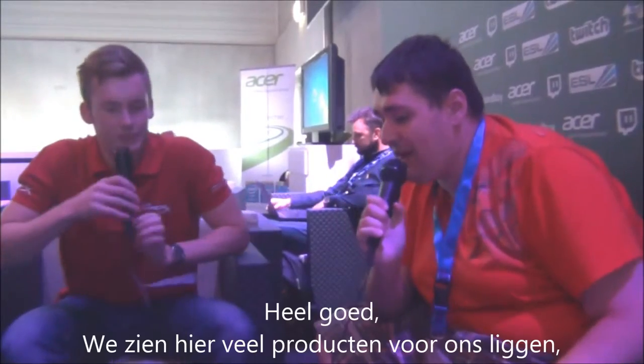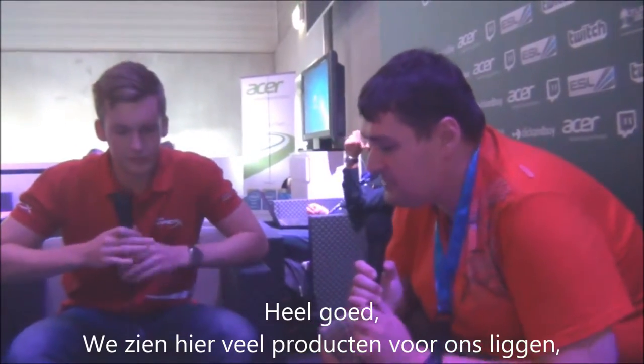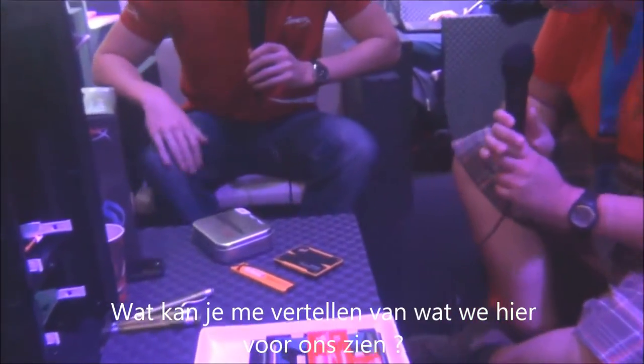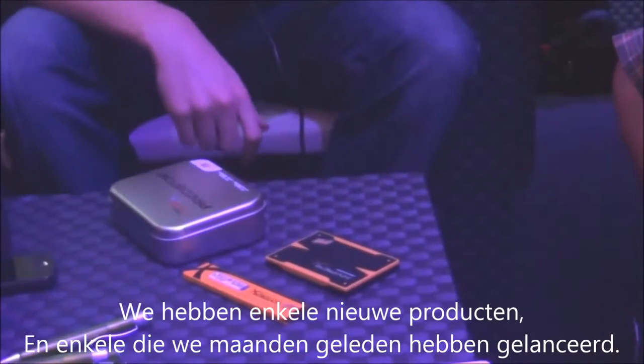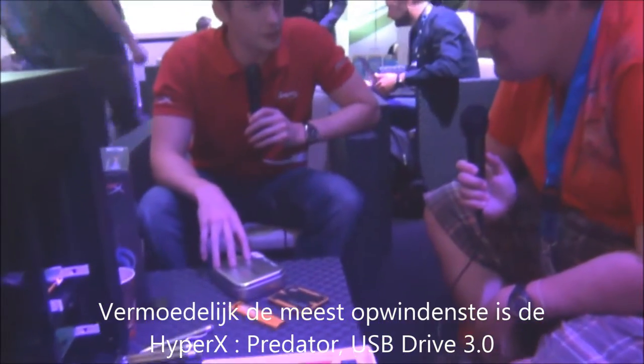So we see here a lot of items in front of us. What can you tell us about what we're seeing right here? Yes, so we've got some brand new products and some products that we released a few months ago. Probably the most exciting one is the HyperX Predator USB 3.0 drive.